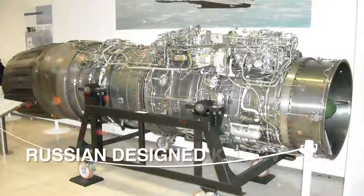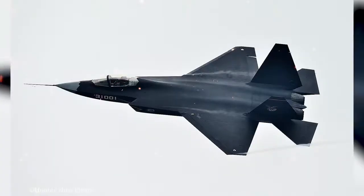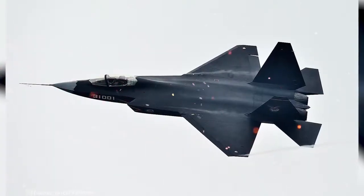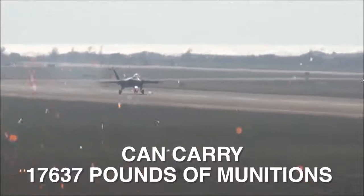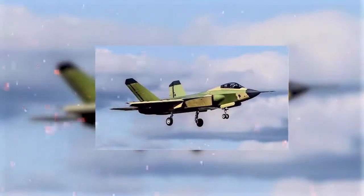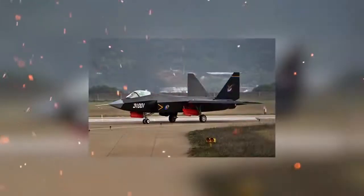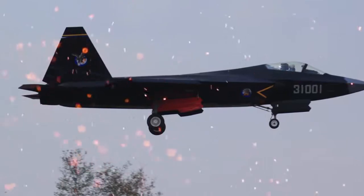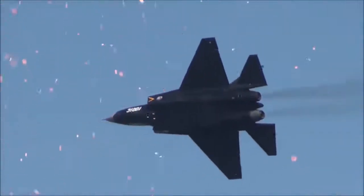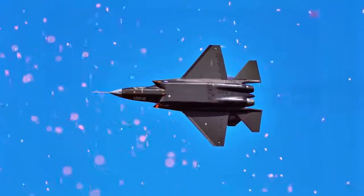The engines that the plane will actually have once the design is finalized are top secret, but it's currently using two powerful Russian-designed Klimov RD-33 engines used on the MiG-29, though China has a similar jet engine, the Guizhou WS-13. The aircraft can carry 17,637 pounds of munitions, with four internal munitions bays keeping the aircraft stealthy, but it can also carry bombs under its wings on hardpoints at the cost of its radar signature. Primary armaments include the PL-10 short-range missile and SD-10A medium-range air-to-air missile. The appearance of the J-31 has raised concern about a potential arms race in Asia, as some of China's neighbors are pursuing the development of their own fifth-generation aircraft.